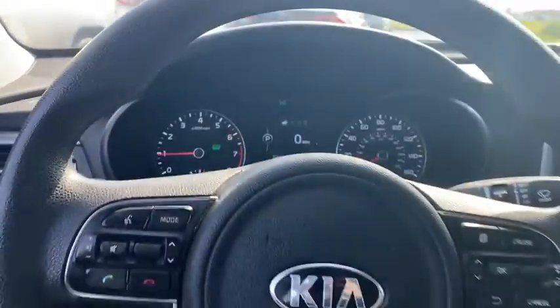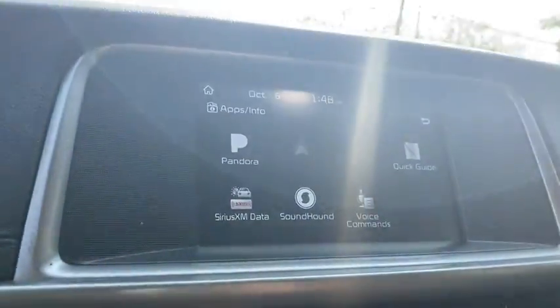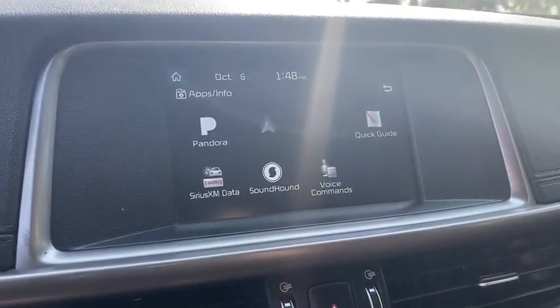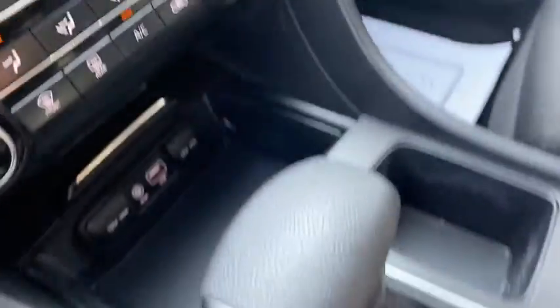This vehicle has less than 70,000 miles. Here are some of this vehicle's great options: traction control, dual airbags, power steering, four-wheel disc brakes, trip computer, electronic stability control, power windows, rear window defroster.